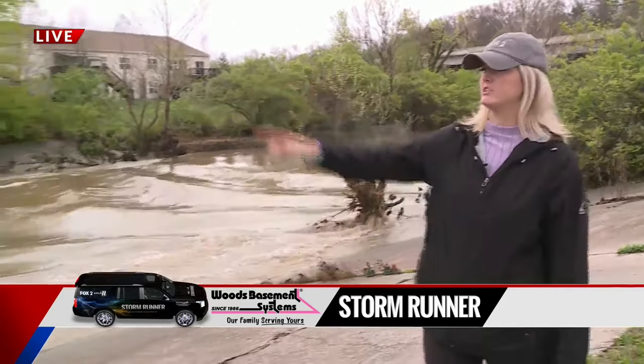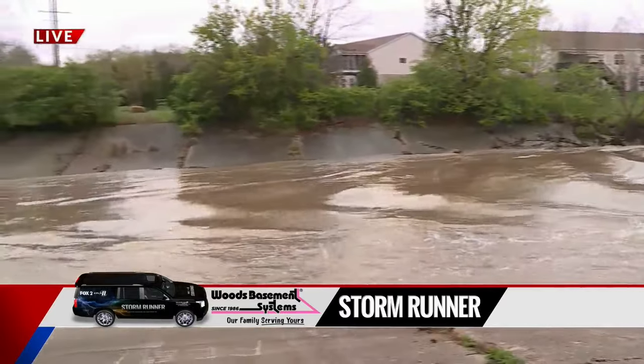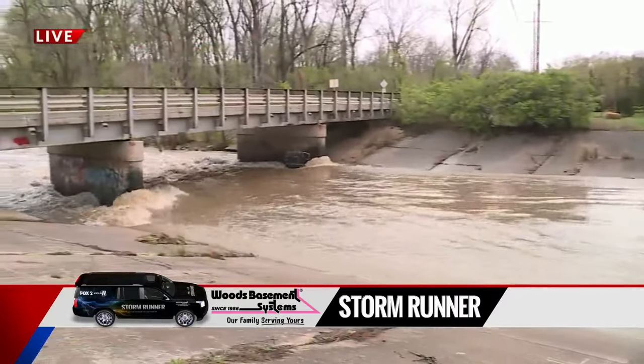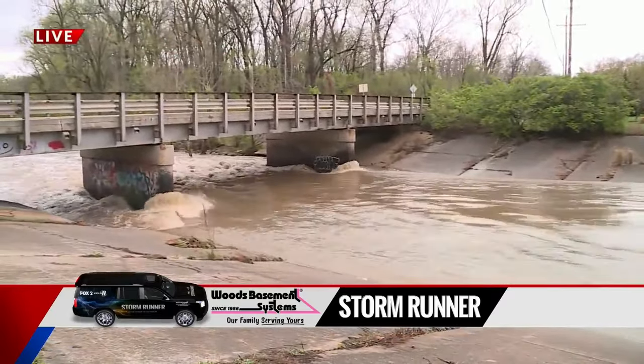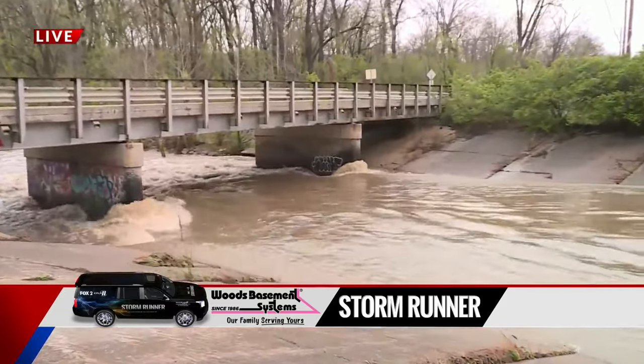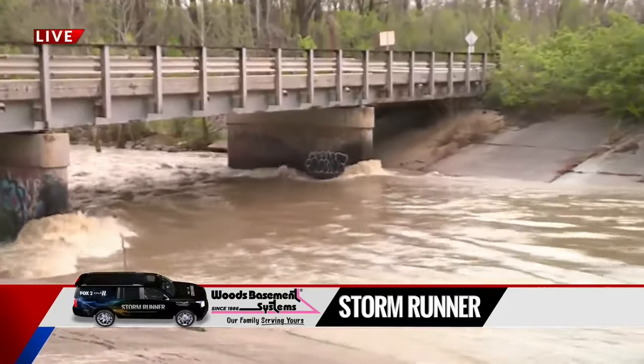The bridge behind me is actually Creek Core Mill Road — the bridge that overpasses the creek. One thing to note about this rushing water: this is likely a result of about 3, 4, 5 inches of rain upstream as this water continues to flow downstream.